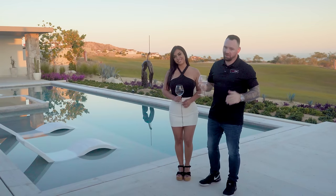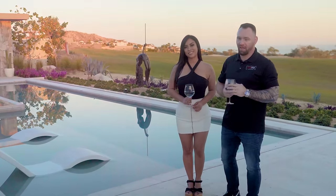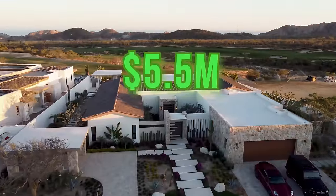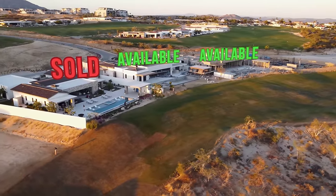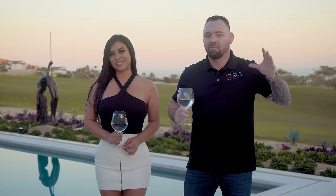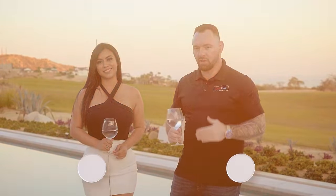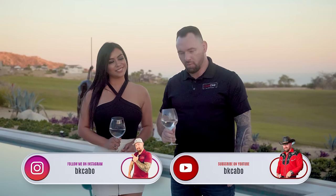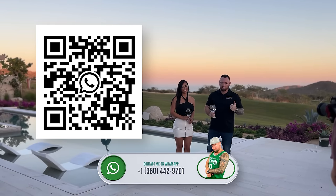I want to thank everybody again for joining us on another adventure here in this beautiful villa in Curencia, El Parque. This villa just sold for $5.5 million. However, we have the villa right next door and the one after that still available — those are bigger, better, bolder villas with bigger pools and more bedrooms, and those are going to be for sale at $6.4 million. If you'd like to view those, contact me on Instagram at BKCabo, YouTube BKCabo, or best of all on WhatsApp — I'll put a QR code right here.